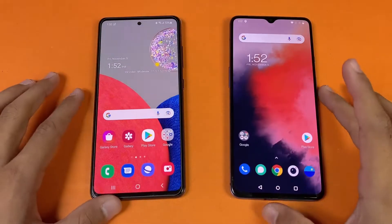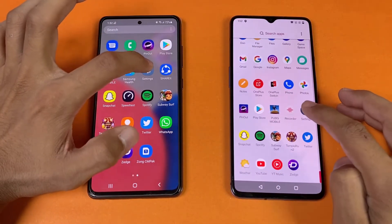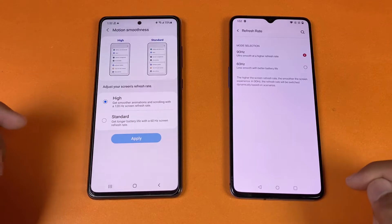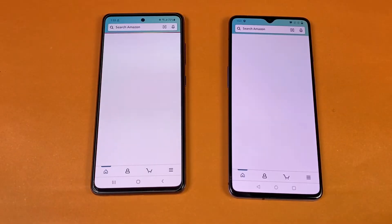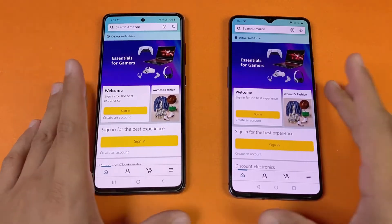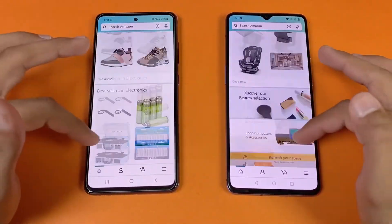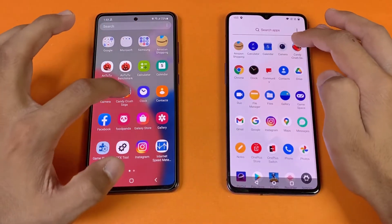Let's open the phone dialer — exactly the same on both phones. Next, settings — launching at the same time, exactly the same on both phones. You can see the 120Hz refresh rate versus 90Hz on the OnePlus 7T. Now let's check Amazon Shopping — again we have Snapdragon 778G versus Snapdragon 855 Plus — exactly the same on both phones. Scrolling is very smooth on both, but feels a little smoother on the Samsung.